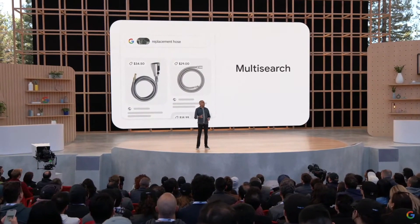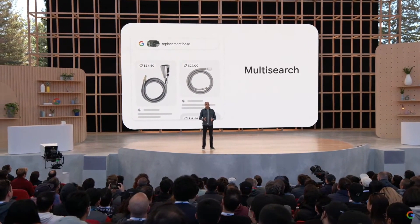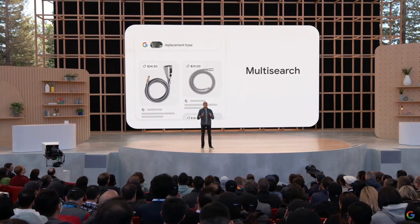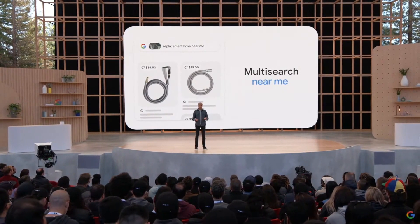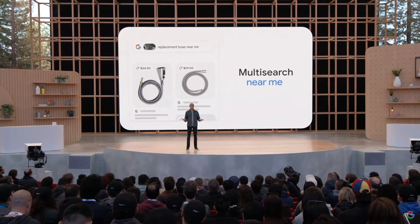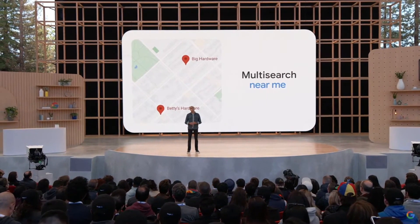But this is just the beginning of what we can do with MultiSearch. Later this year, we'll add a new way to search for local information with MultiSearch Near Me. Just take a picture or long press one you see online and add Near Me to find what you need from the millions of local businesses we serve on Google. Near Me will work on MultiSearch for everything from apparel to home goods to my personal favorite, food and local restaurants.